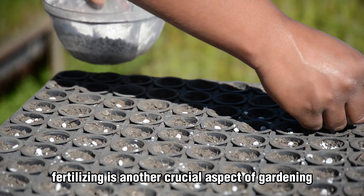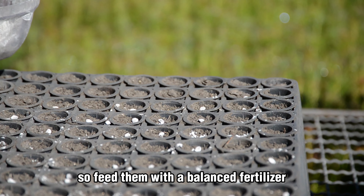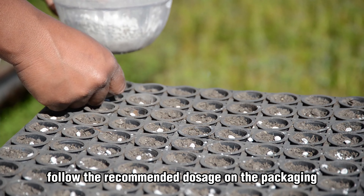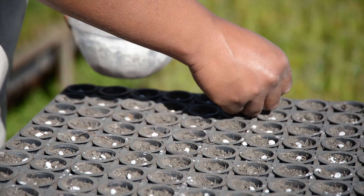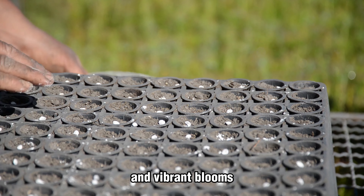Fertilizing is another crucial aspect of gardening. Plants need nourishment to thrive, so feed them with a balanced fertilizer. Follow the recommended dosage on the packaging, and be careful not to over-fertilize, as this can harm the plants. Strike the right balance, and your plants will reward you with lush growth and vibrant blooms.